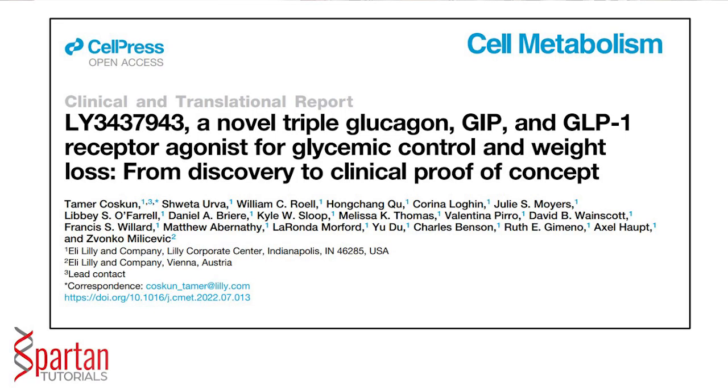Last September, a study was released in Cell Metabolism discussing preliminary results in mice as well as a few healthy human participants. In that study, retatrutide had the effect of decreasing energy intake — that is, reduced calorie intake — and increasing energy expenditure, resulting in weight loss. It also led to a large number of healthy metabolic changes associated with weight loss.